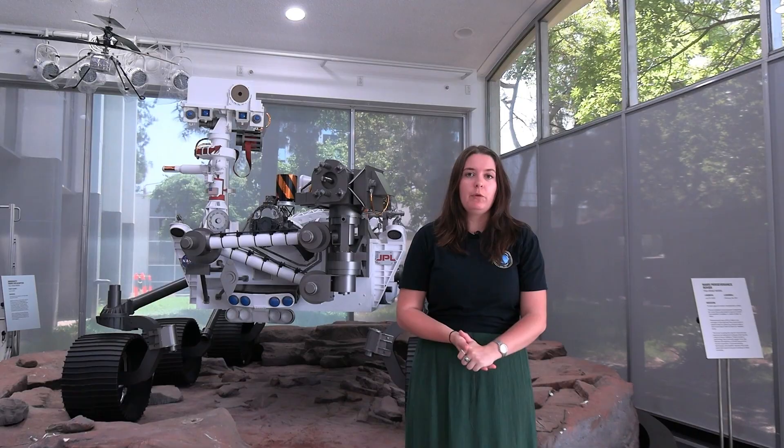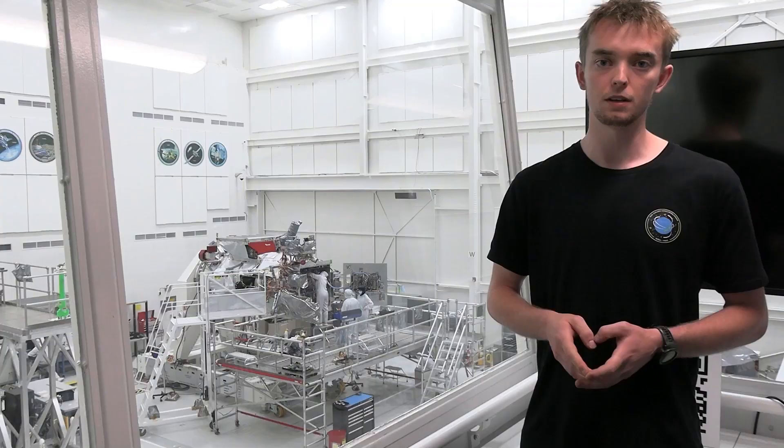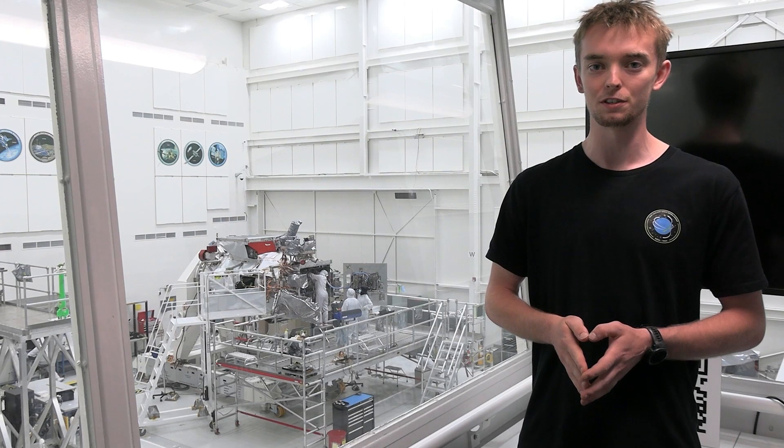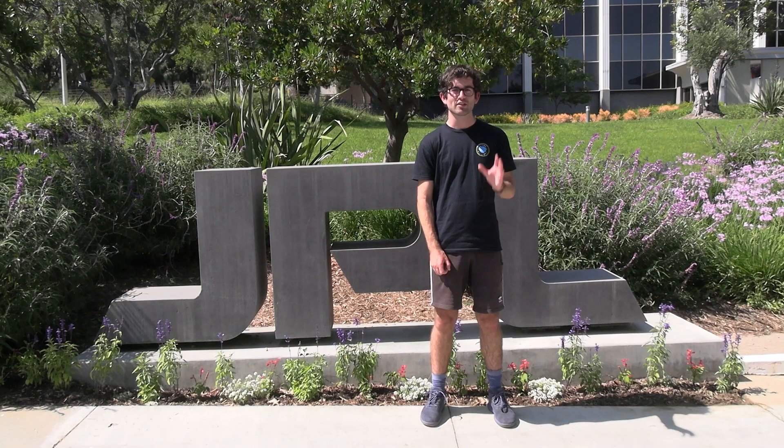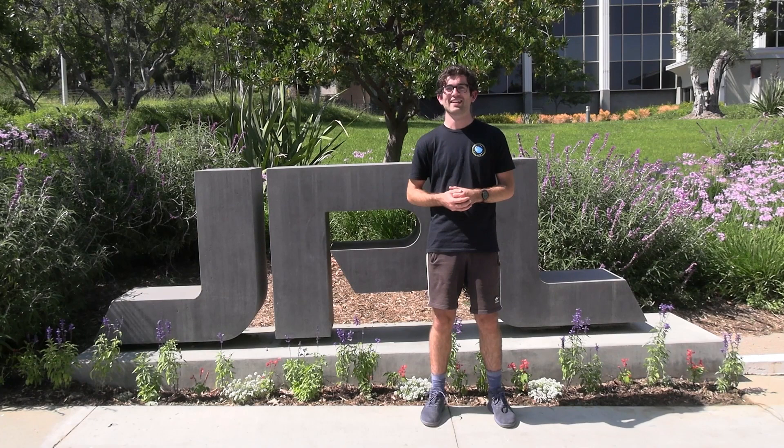At NASA JPL, what I will miss the most is the colleagues that I've been working with. I have a chance to just walk up to people here and ask them fascinating questions. There's a tremendous amount of knowledge stored in the minds of everyone here. Hard to toss up between the spacecraft and the people — they're both really cool. The robots aren't quite as friendly but they're the ones going into space. But the people have been fantastic, so that's probably what I'll miss the most.